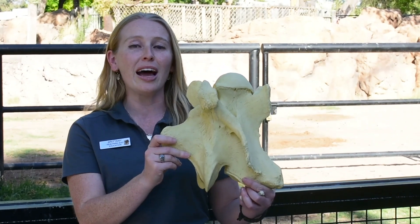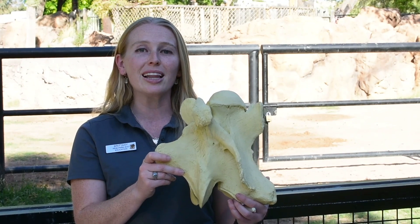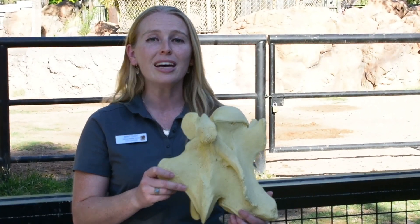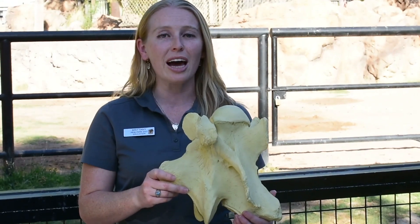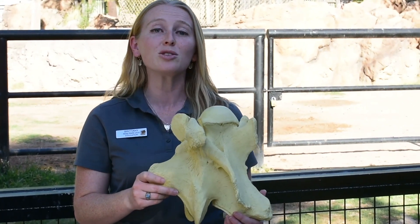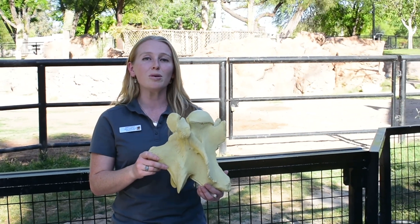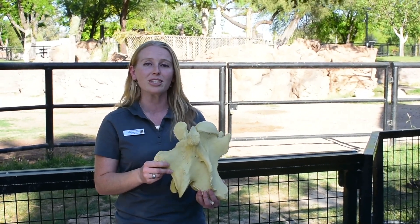These are able to not only support the weight of the giraffe's neck and head, but they also allow giraffes to be very flexible. If you've ever seen video of giraffe necking, they are actually using their necks to swat at each other — males do this to fight over females and territory. These necks are also used to stretch way up into the trees to eat the leaves that are part of their normal diet.